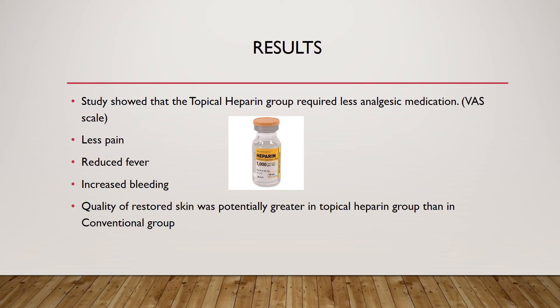The study found that the topical heparin group required less analgesic medication because patients felt relief faster than the conventional group. They also reported fewer fevers throughout treatment. As expected, there was an increase in bleeding, since heparin is a blood thinner that prevents clotting. The topical heparin group also showed greater quality of restored skin than the conventional treatment group.